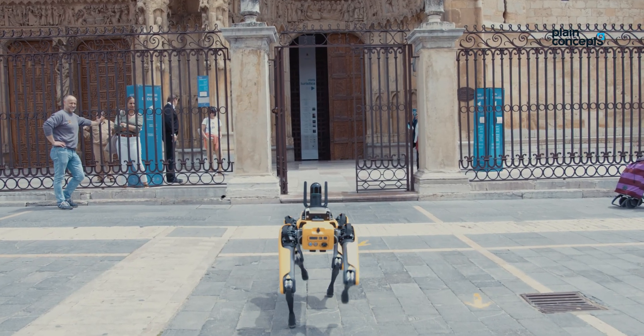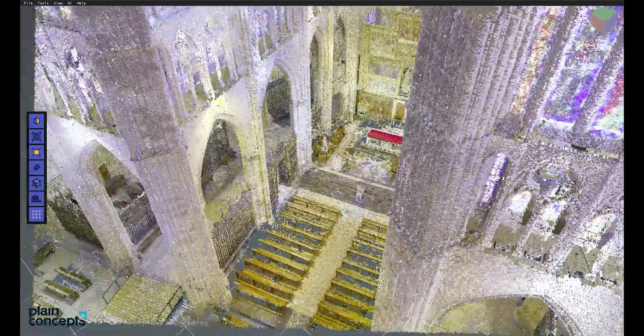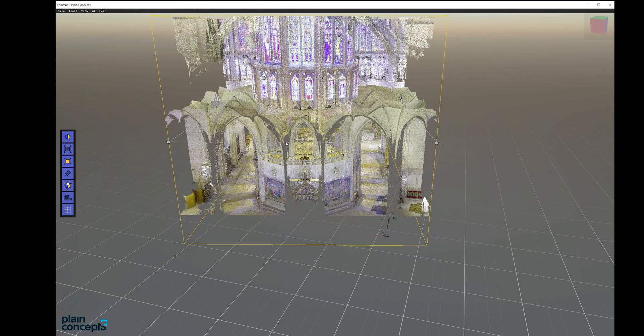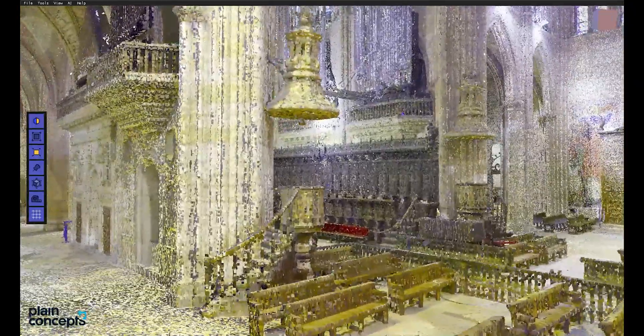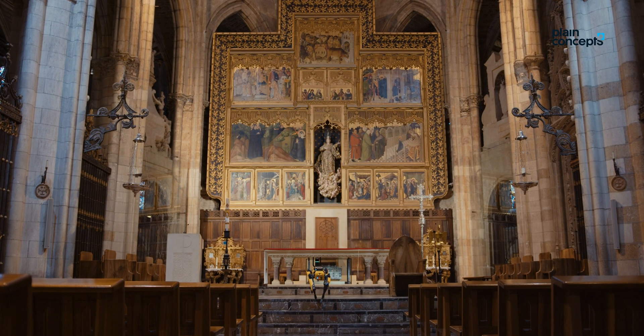We will make available to the Cabildo Catedralicio of Lyon a digital file with more than 5,000 million points that can be used to perform any precision measurements of the current state of the Cathedral whenever it is necessary. The Cathedral of Notre Dame has a digital twin made two years before its unfortunate fire, which has been of vital importance for the reconstruction of some of the affected parts.